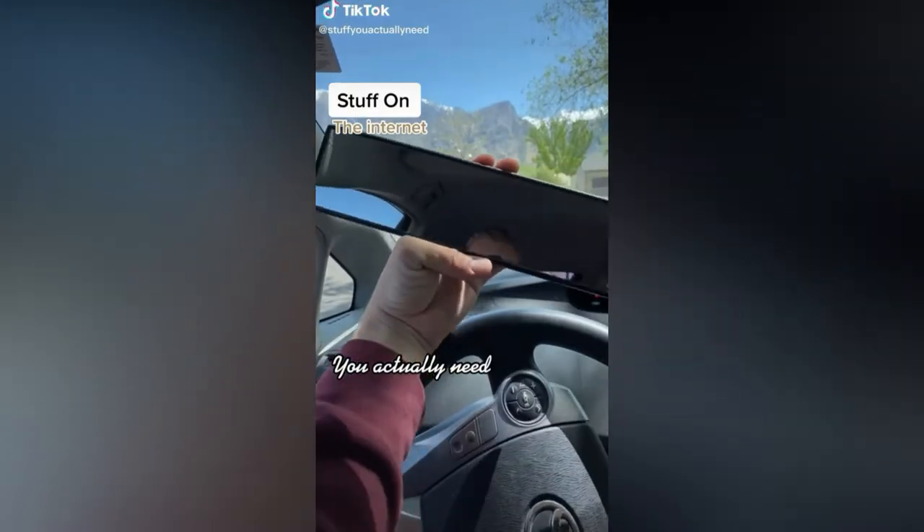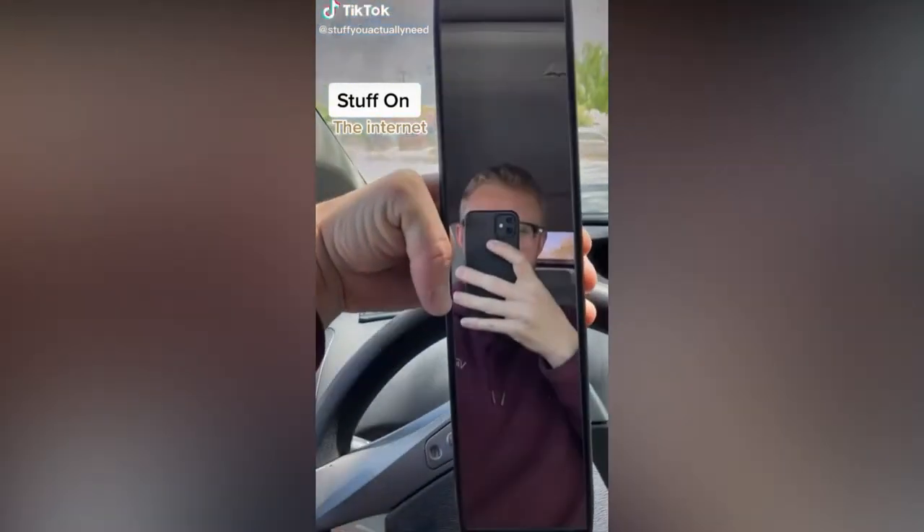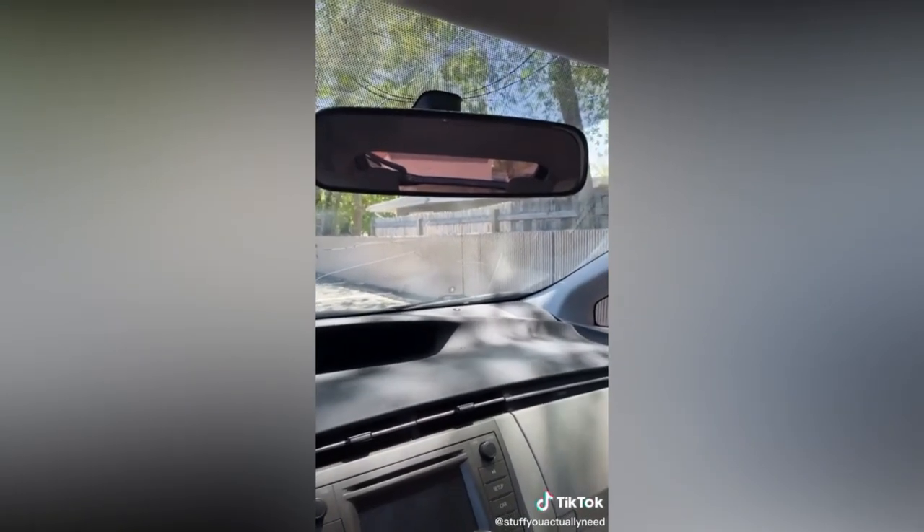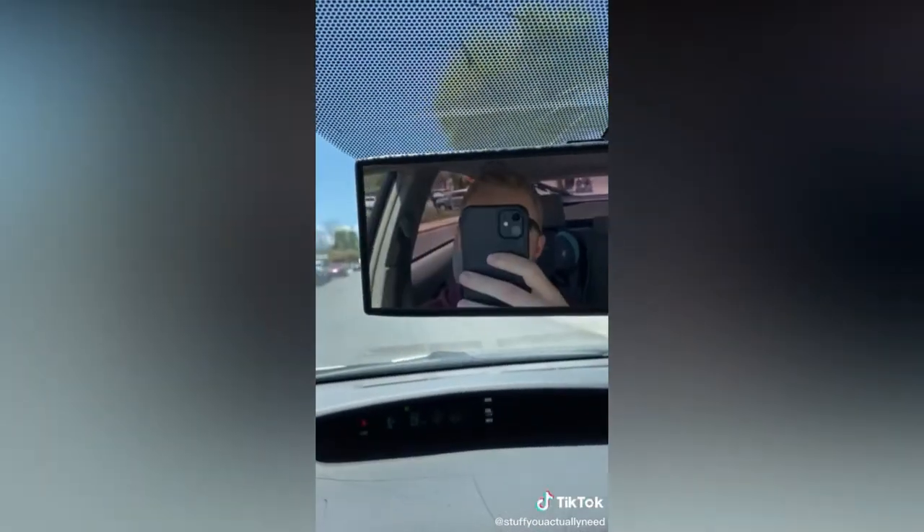Stuff on the internet you actually need. This is my panoramic rearview mirror and you will be amazed with how much you can see with it. The nice thing is that it adjusts to any size mirror and the install is super easy. With the panoramic mirror, I can now see all my blind spots — it's amazing.